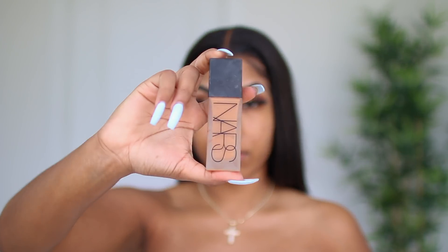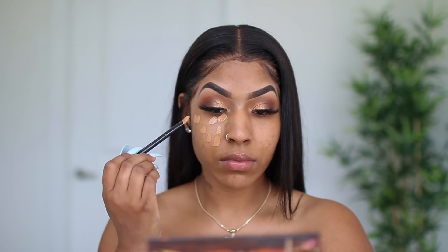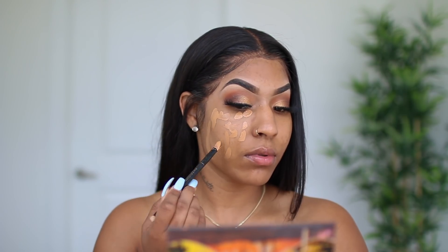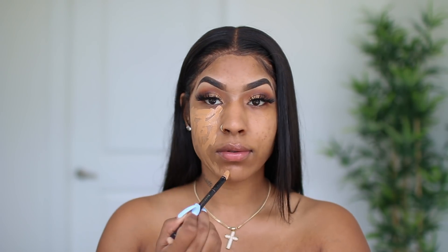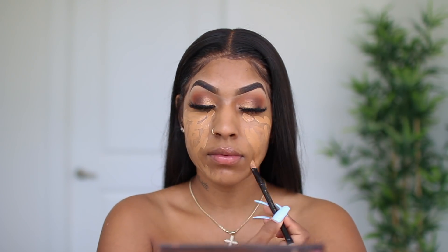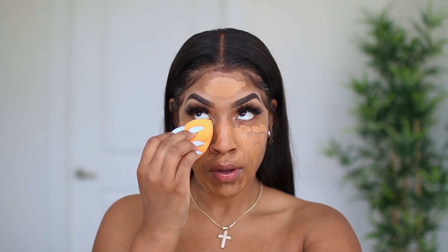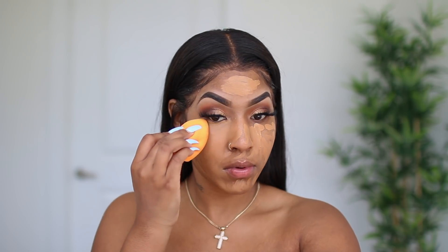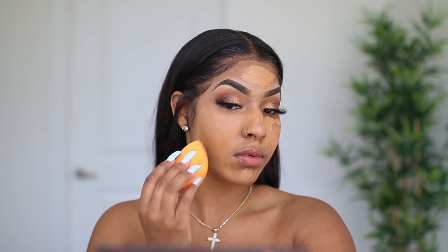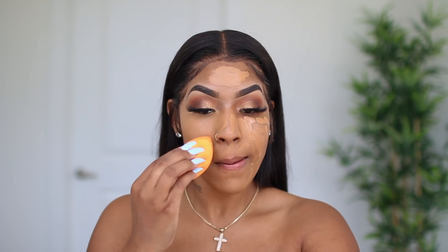The foundation I'm going to be using is one I wear all the time — it's the NARS Stay All Day Luminous foundation. I wear this foundation all the time because I just haven't found one that gives me the type of coverage and finish that this one does. This one is in the shade Tahoe and I feel like this color is a little bit too light. In person, looking at my face in certain lighting, it looks too light for me.